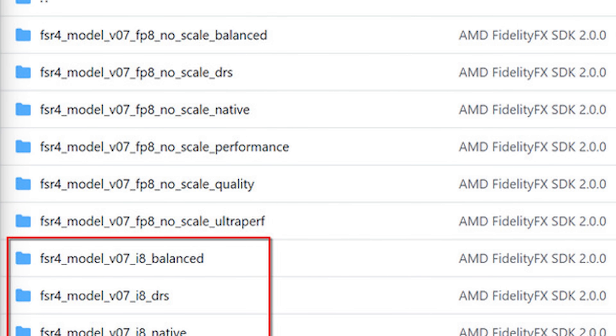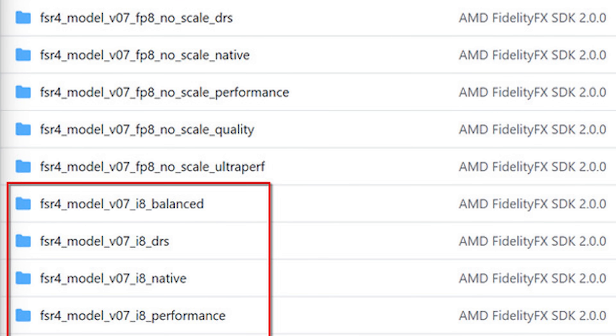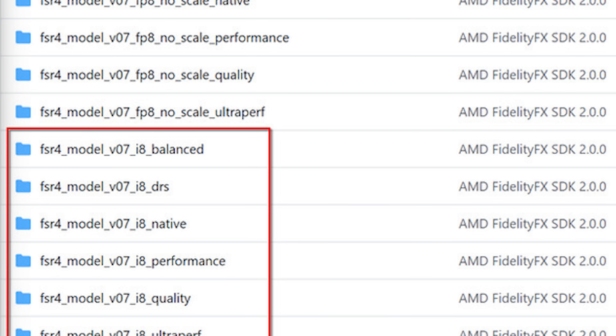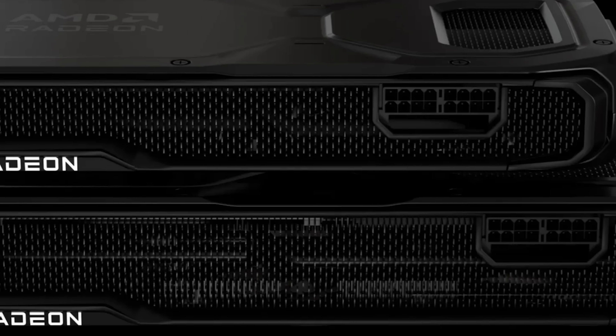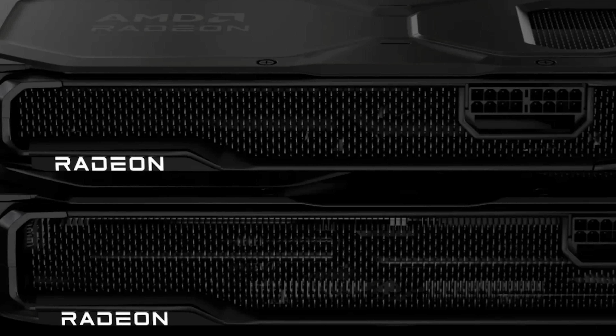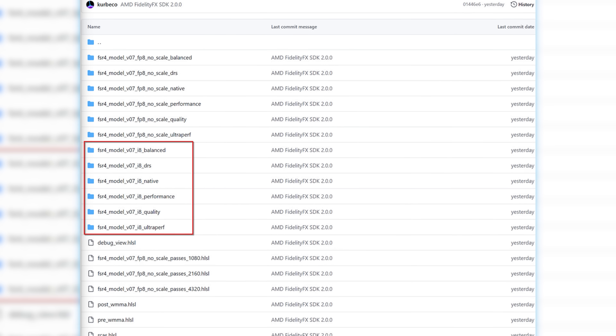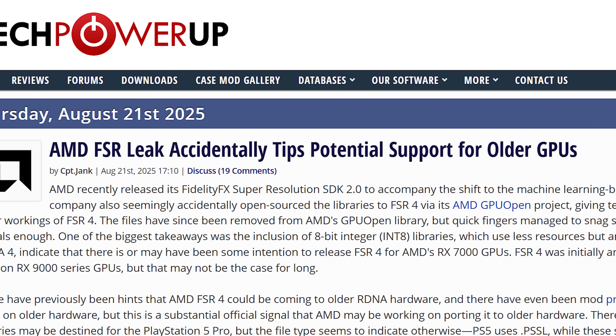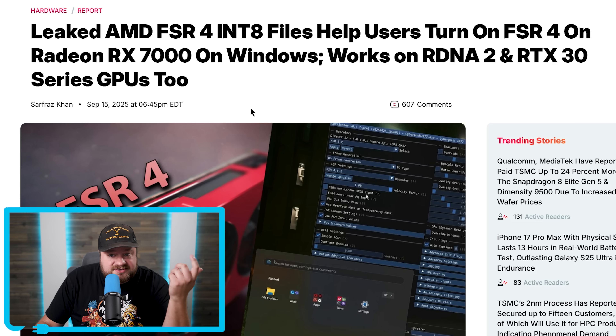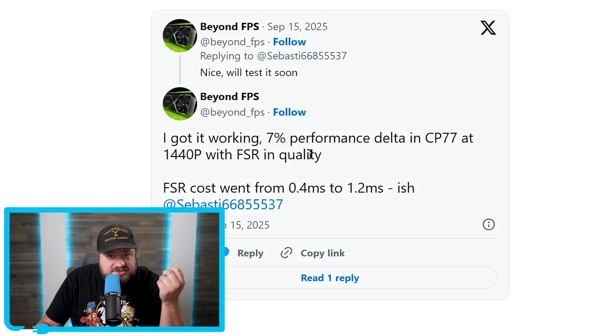Regardless, within those files, AMD was working on enabling FSR 4 to use INT 8 instead of its default FP8. Only their newest 9000 series offers hardware support for FP8, but modders were able to make FSR 4 work with INT 8. They first got it working on last-gen cards with about a 7% performance loss in Cyberpunk 2077 when compared to FSR 3.1.